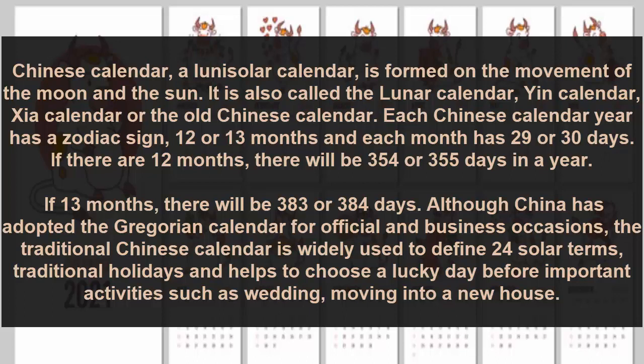Although China has adopted the Gregorian calendar for official and business occasions, the traditional Chinese calendar is widely used to define 24 solar terms, traditional holidays, and to choose lucky days before important activities such as weddings or moving into a new house.